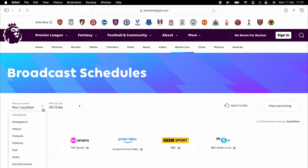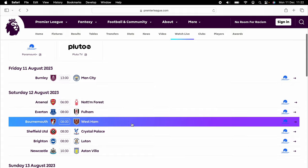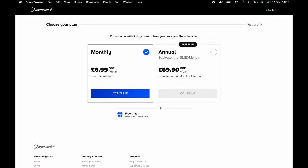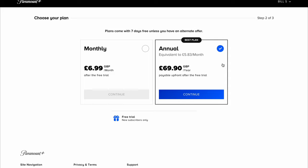If we take a trip to Mexico, we can watch every game live on Paramount Plus, which costs £6.99 a month, or £5.83 if you pay annually. So that's the first app we need to sign up for. You get one free week, so it's totally risk-free.